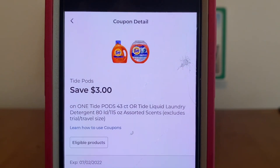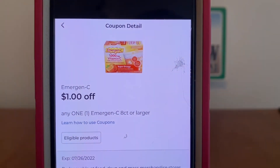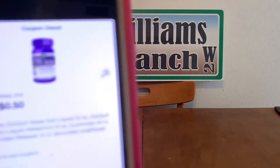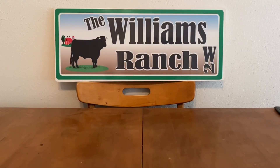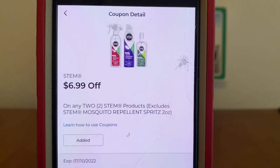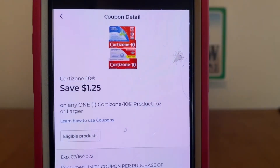$2 on Crest Adult Toothpaste, $3 on Tide Pods, $1 on Emergen-C, $0.50 on Zyquil, $6.99 on Stam, $1.99 on Stam, and $1.25 on Cortisone-10.